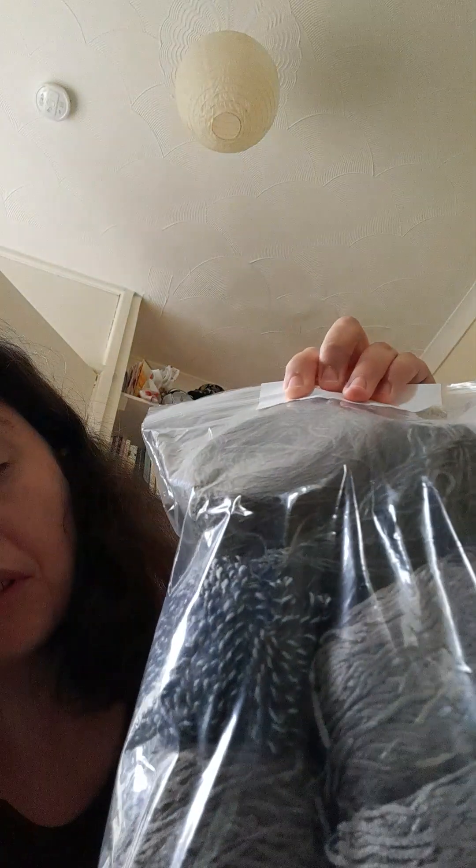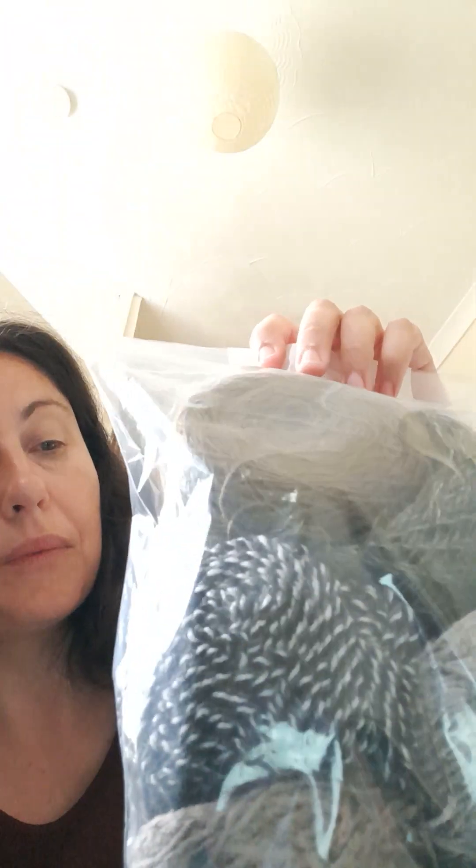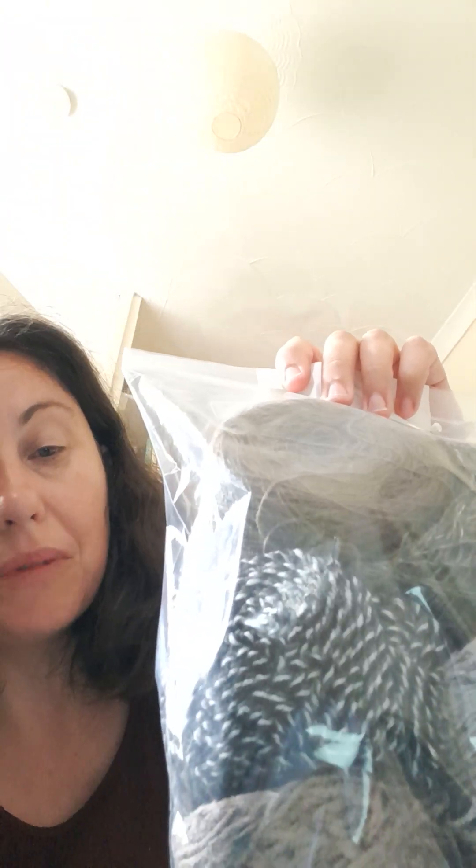Now this is a bargain — three pounds for this bag of all different wools. It's got my favourite colours in it: that lovely green at the top, lovely purples, greys, beiges. It's basically just me all over! And all that for three pounds — really, really good. Can't wait to use that.